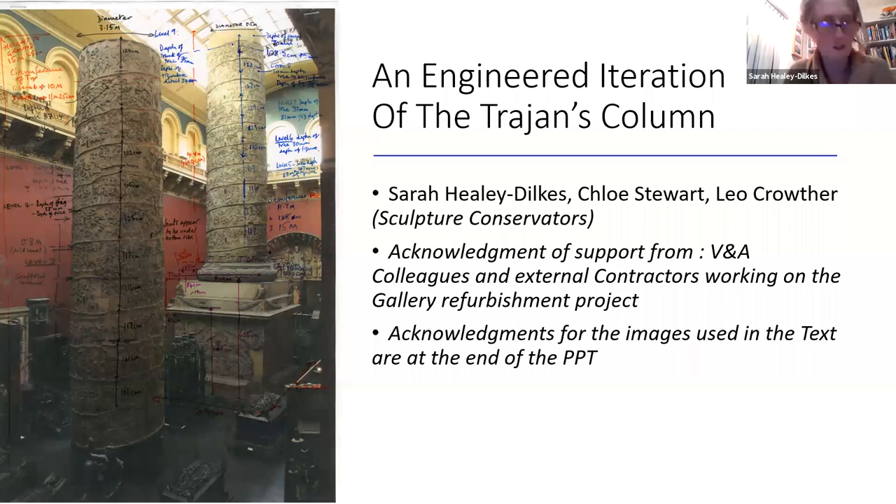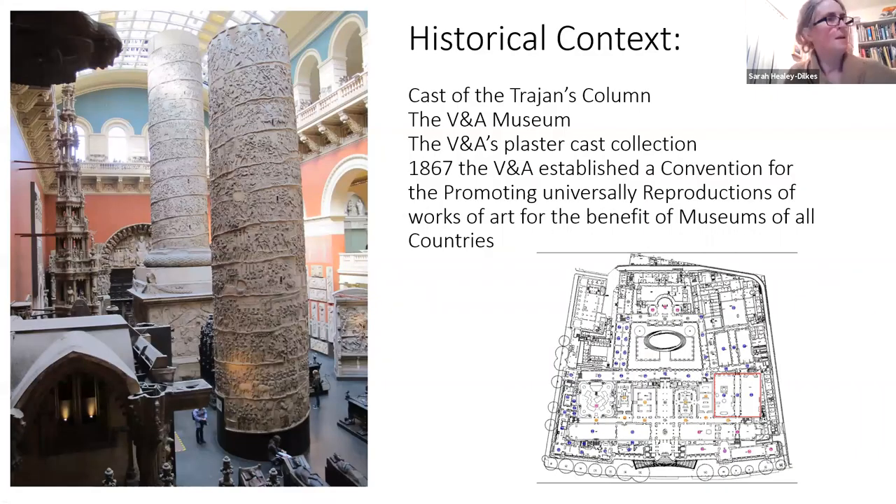The historical context: I'm not sure how well you all might know the Victoria and Albert Museum, but Trajan's Column is in one of the historic galleries that houses the plaster cast collection of the museum. The V&A Museum evolved from a school of design formed in 1837 under the direction of Henry Cole. The school of design moved to its current site in West London in 1857, and was renamed the South Kensington Museum, which was later to be called the Victoria and Albert Museum.